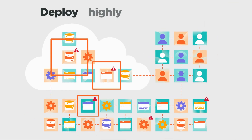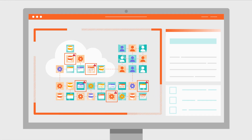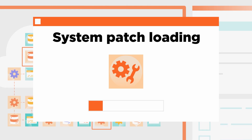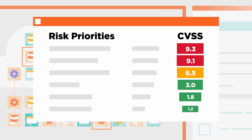What if you could deploy highly targeted controls of your most vulnerable workloads without interrupting business critical systems? What if you could empower your time-constrained IT teams to better plan patching activities and reduce their overall risk?